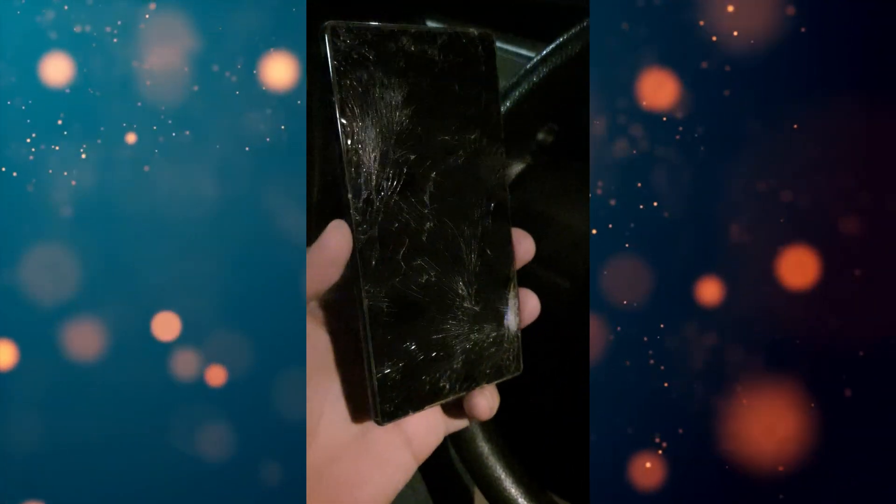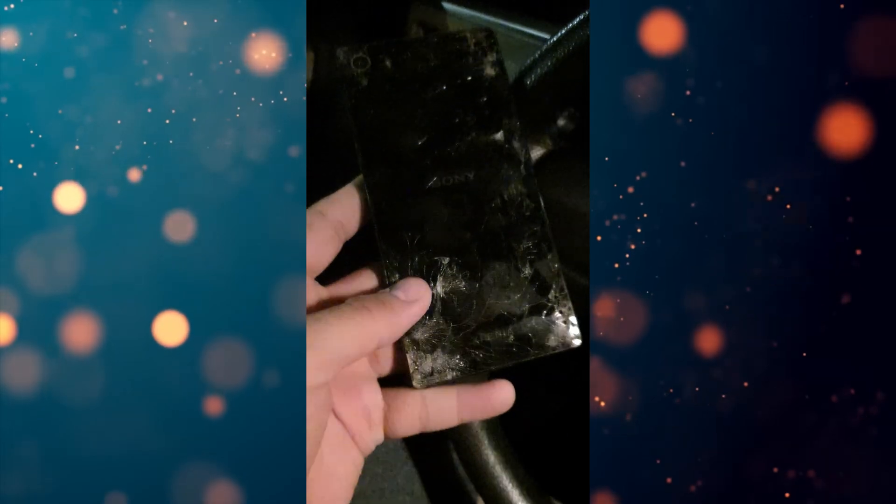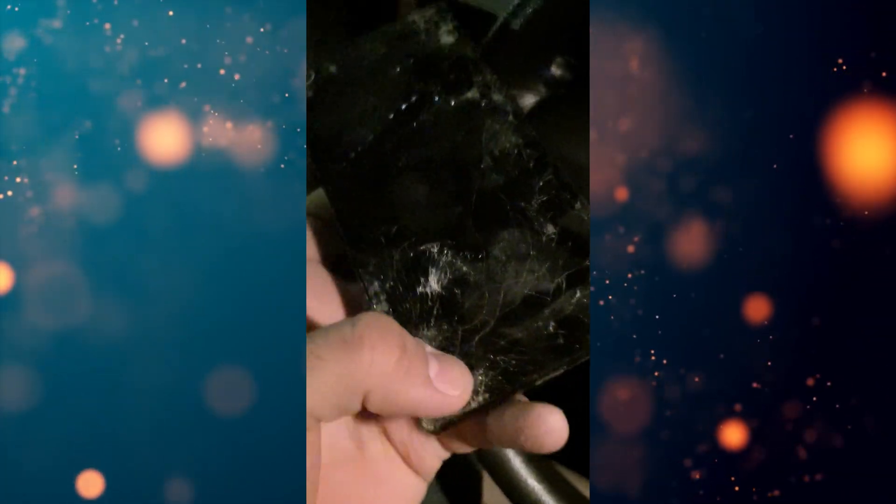Initially, I believed this might be a minor incident affecting only a small portion of the population. However, it turns out that one of the Xperia Z5 phones I owned suffered the same fate.